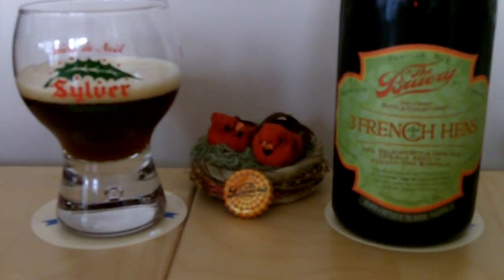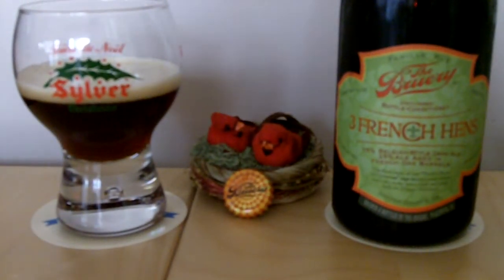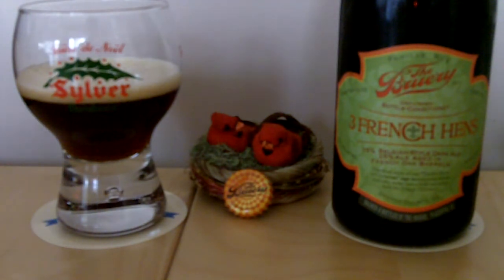Welcome to the Beer Search Party. This is Sean Inman with our last Christmas holiday seasonal beer review. And as you can see, it's from The Brewery — Three French Hens.